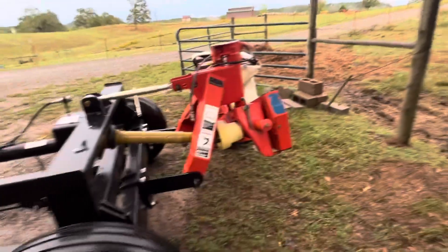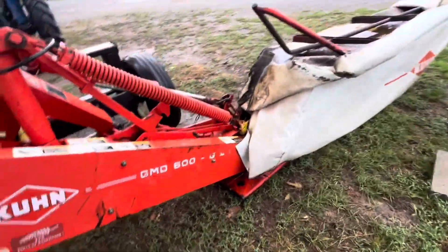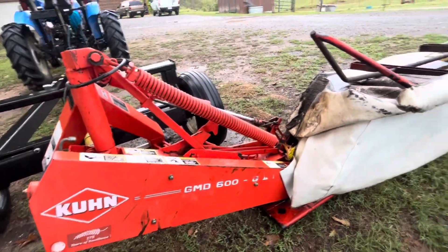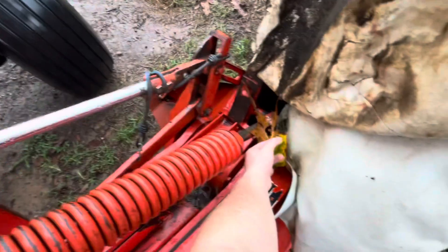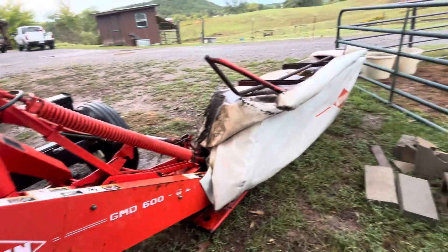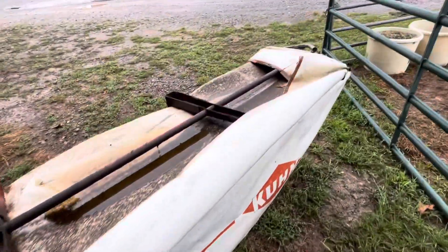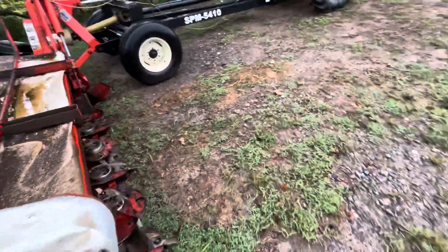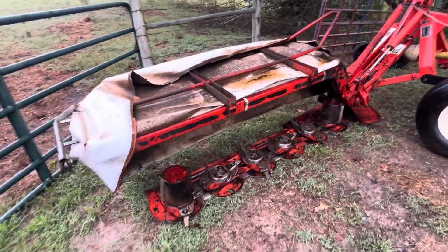Put your comments down below. Today is Sunday and the new mower is supposed to be delivered on Tuesday, so let's see who guesses it right. Somebody commented on my last cutting video about a Krone mower.